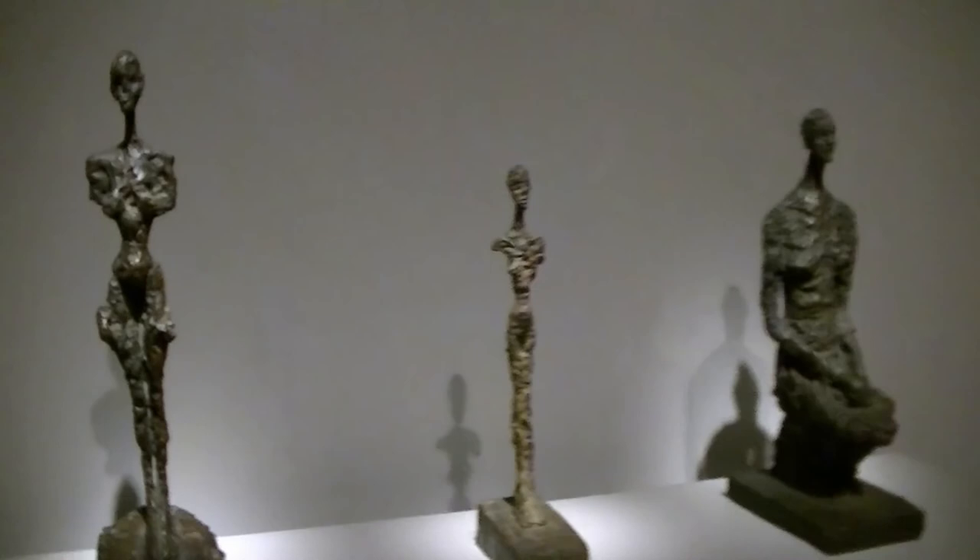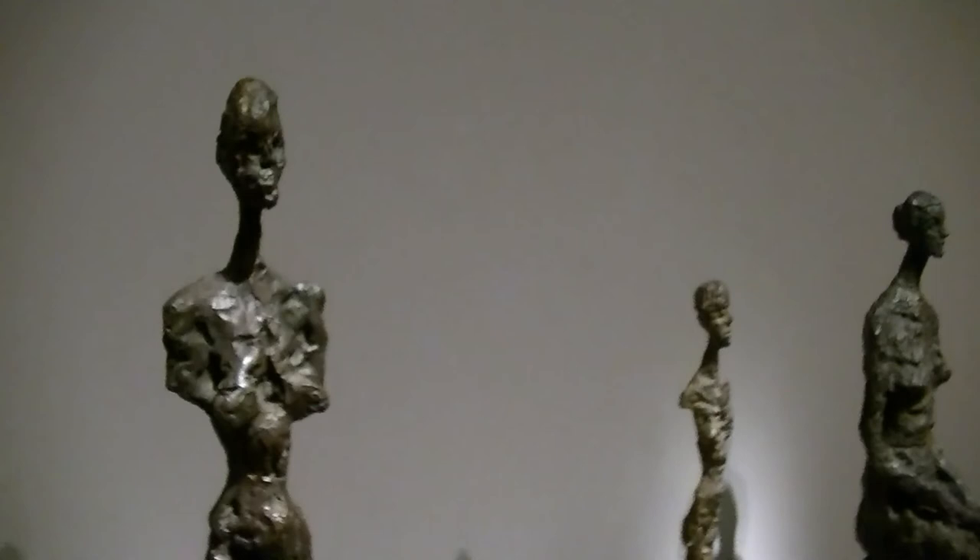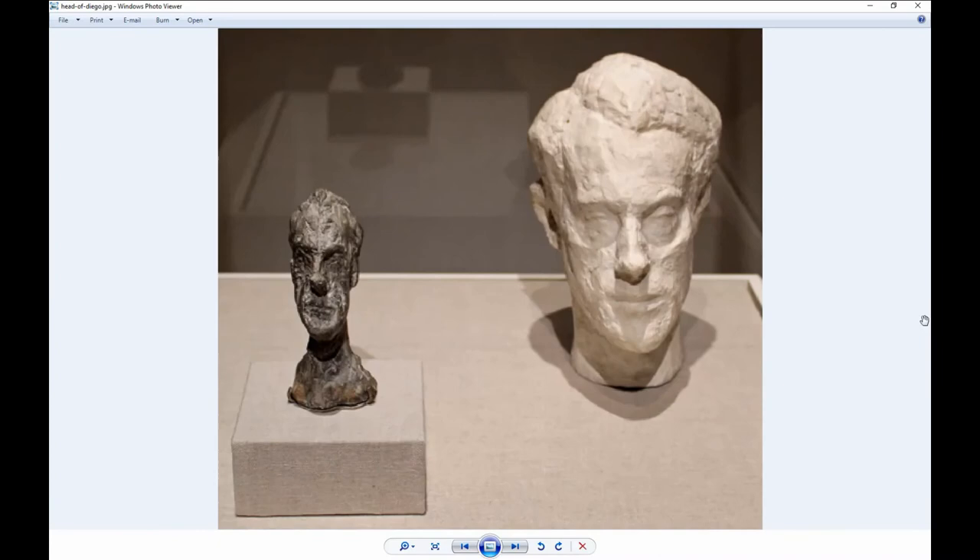You can see how some of these figures are stretched out, emaciated, lengthened. For example, this is called Standing Woman — look at how it's stretched out: the neck, the head, the body. There's a room in the exhibit called 'Obsessed with Heads.' Between 1936 and 1940, Giacometti concentrated his sculpting on the human head.